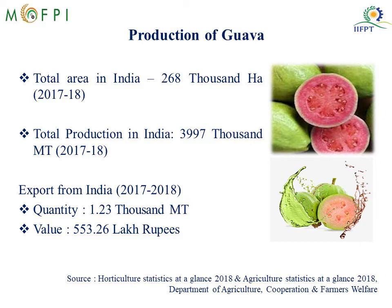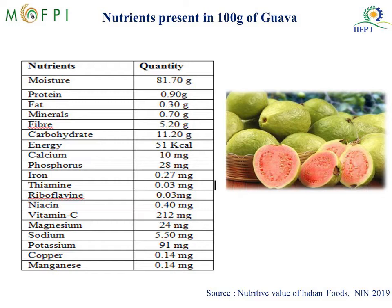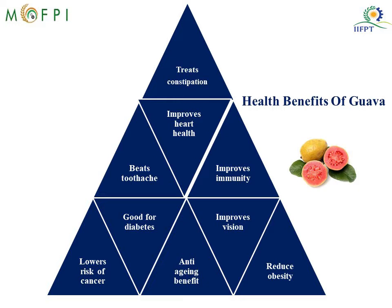Why is Guava so important? You can see the nutrition table where nutrients per 100 gram of Guava are represented. Guava is a rich source of fiber, vitamin C, calcium, iron, sodium and potassium. Since it is rich in fiber, it treats constipation. It is good for diabetic patients. Since it is rich in vitamin C, it beats toothache and scurvy. It is also rich in antioxidants like beta-carotene and polyphenols, which lower the risk of cancer, give anti-aging benefits, and improve immunity and heart health.